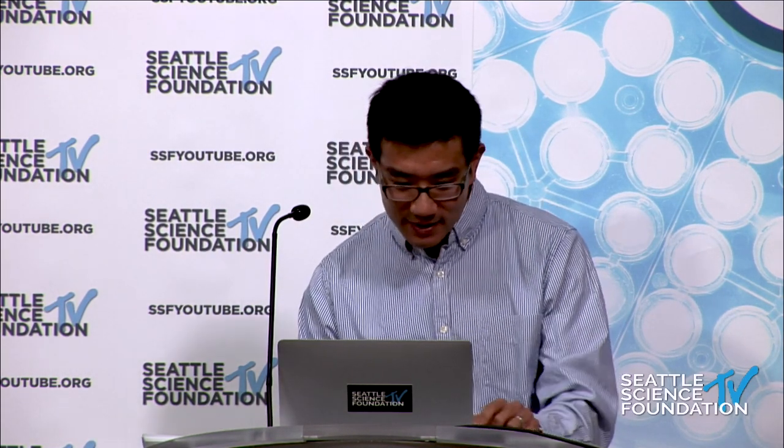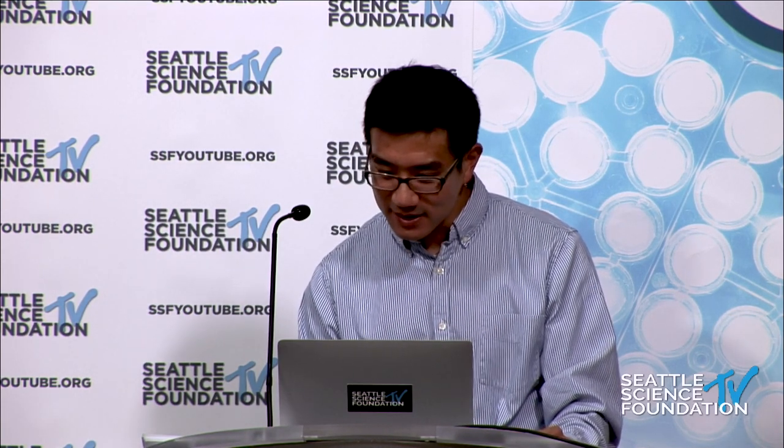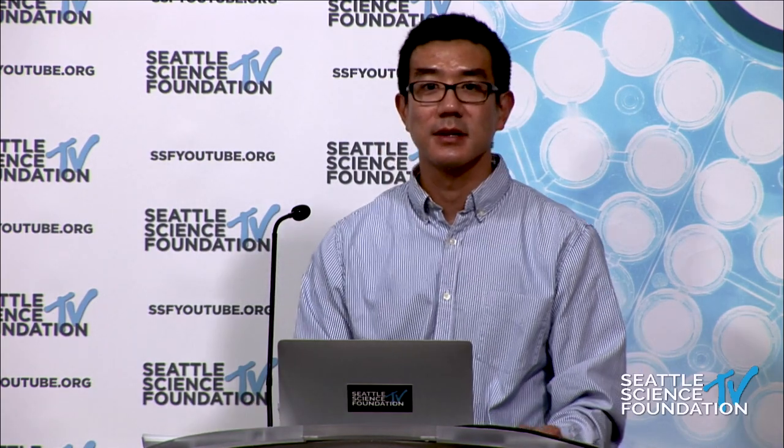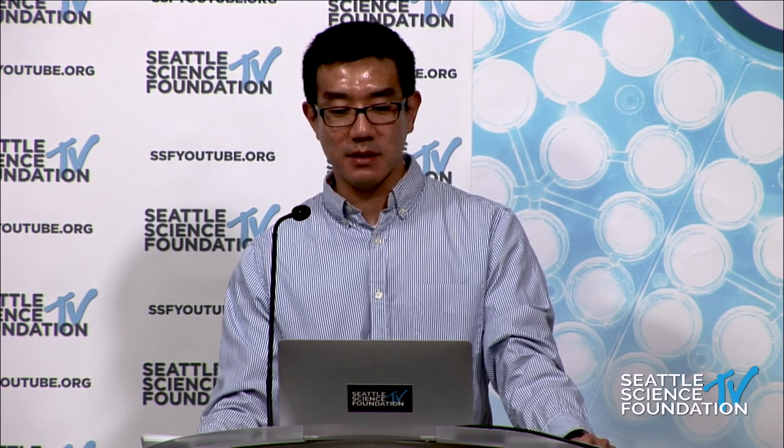A question came in from Dr. Madera asking about the technology: the company, Insight Tech, is based in Israel. Thanks so much, Tony — great presentation.